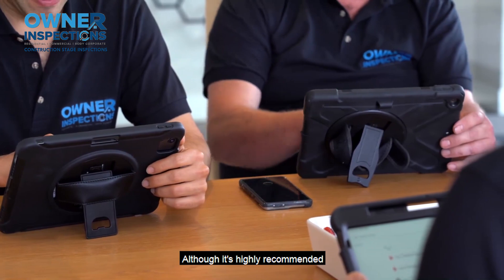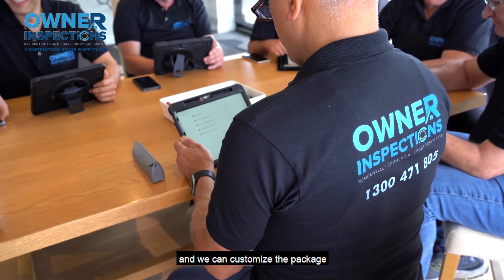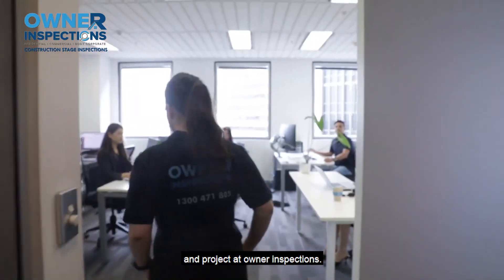Although it's highly recommended to have all inspections, you can still choose each or all of them and we can customise the package to your specific needs and project.